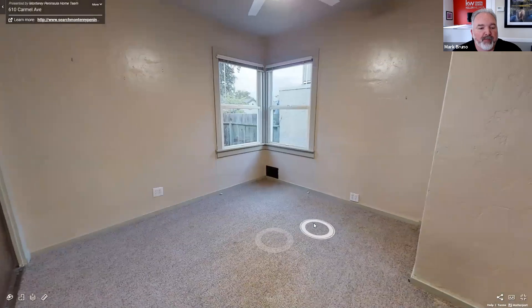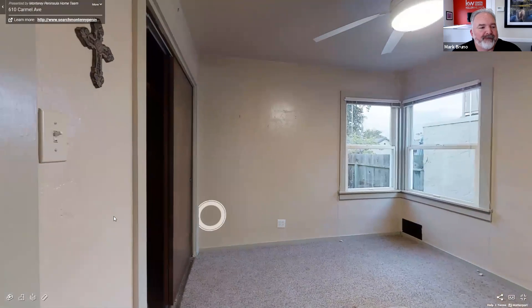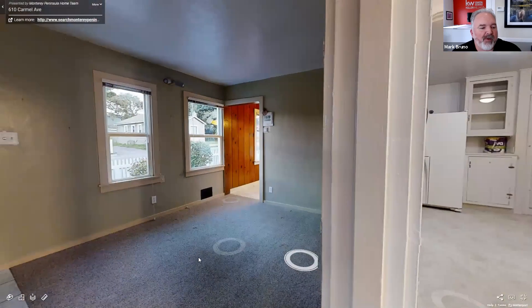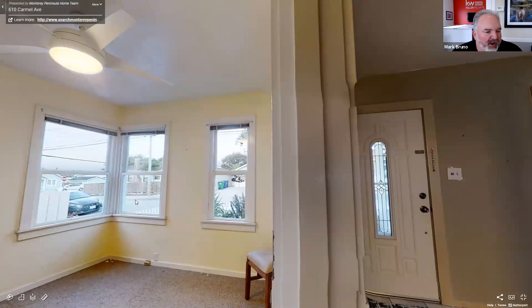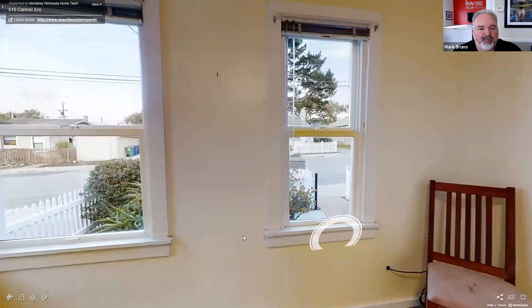Here's the main bedroom, and there's a closet over here on the side. The second bedroom is right next to it, accessible off the living room. This gives you a little idea of Carmel Avenue — you can see it's a much wider street than most streets in Pacific Grove. Great neighborhood, with cute cottages around the house as well.